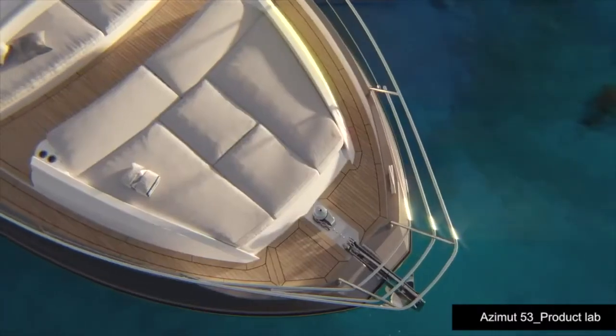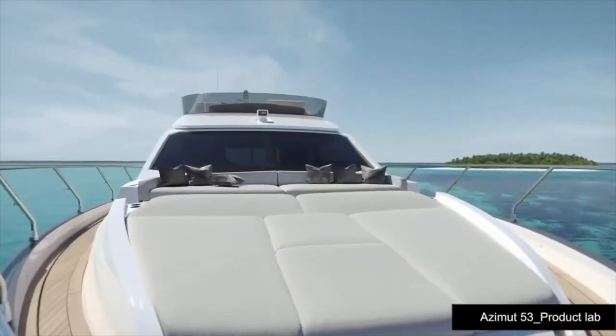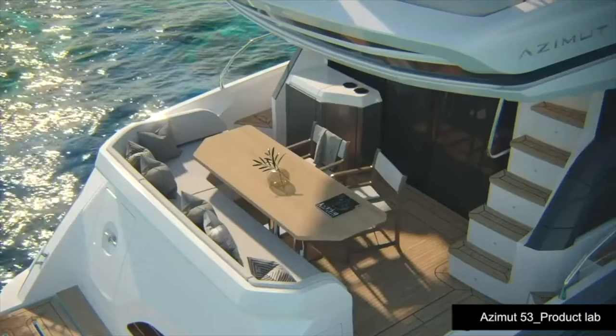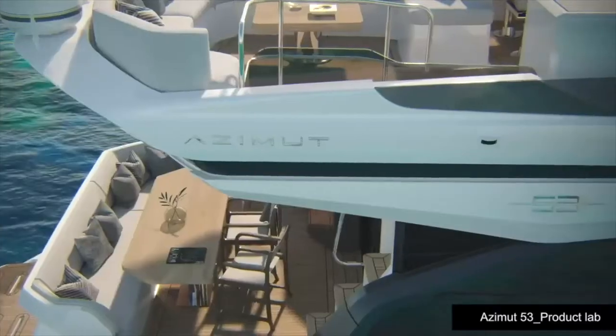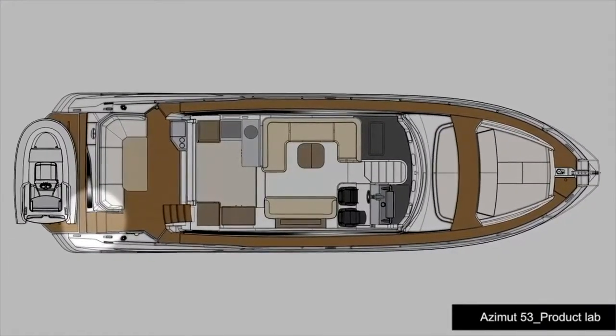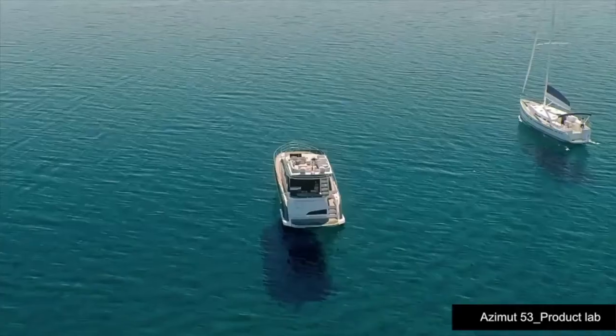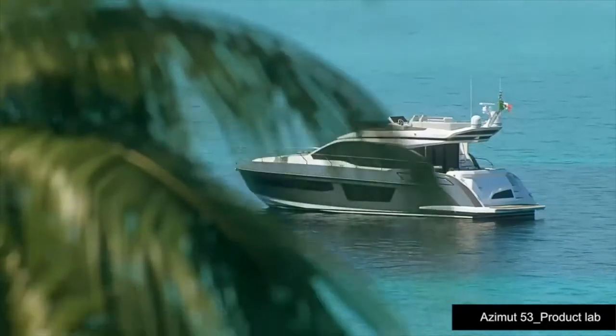What about the foredeck and cockpit? On the foredeck there's a sunbathing area for three people, very large in size, as well as a comfortable forward-facing sofa. But the true innovation lies in the cockpit, where you find a comfortable L-shaped bench. This is made possible by designing a single stairway connecting the aft platform to the cockpit, giving direct access from the aft platform to the crew cabin or toy room.